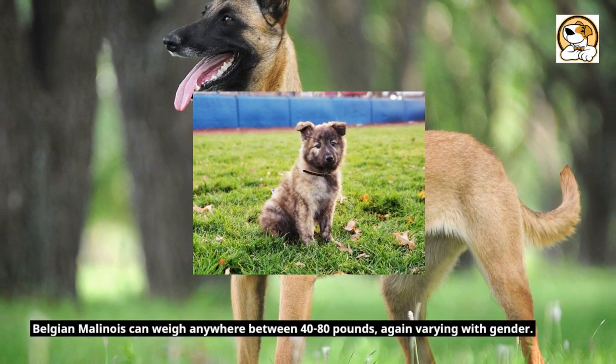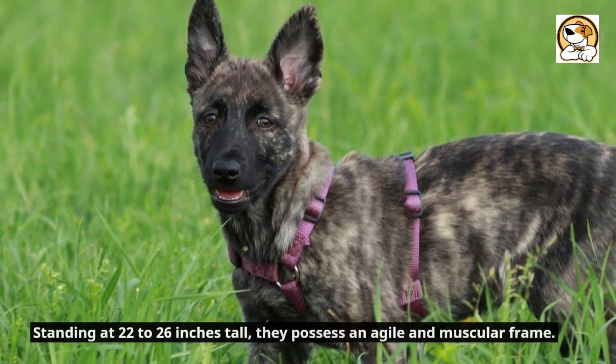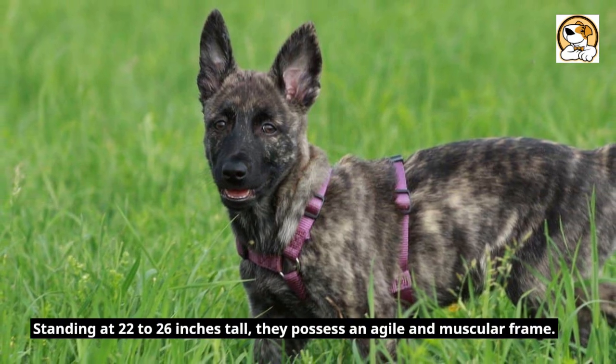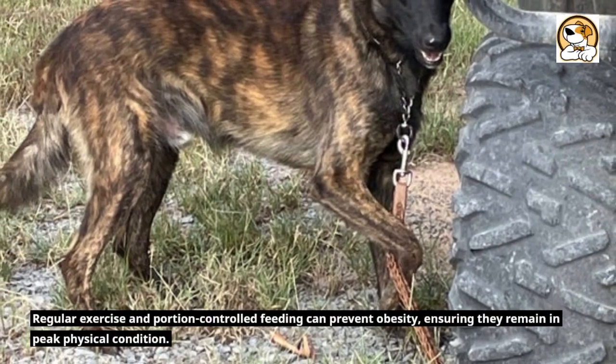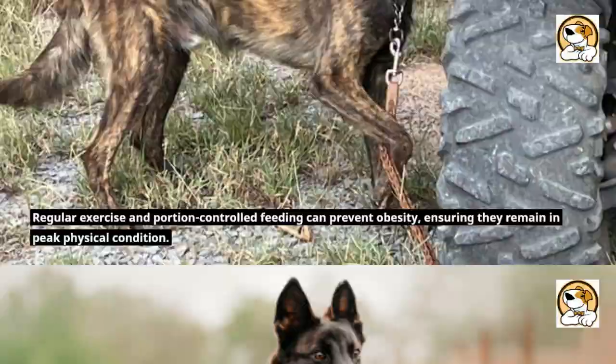Belgian Malinois can weigh anywhere between 40 to 80 pounds, again varying with gender. Standing at 22 to 26 inches tall, they possess an agile and muscular frame. Regular exercise and portion-controlled feeding can prevent obesity, ensuring they remain in peak physical condition.